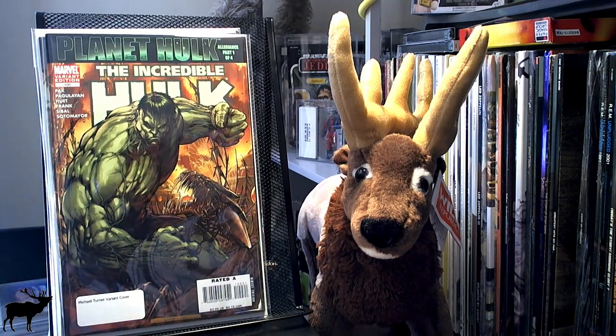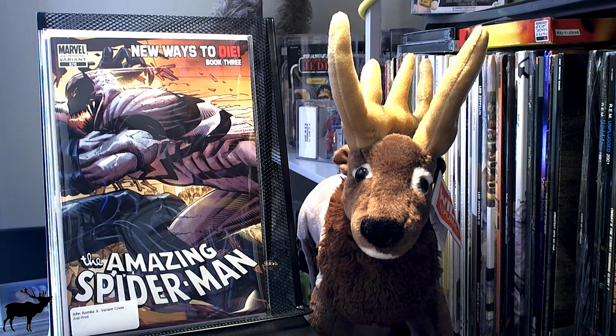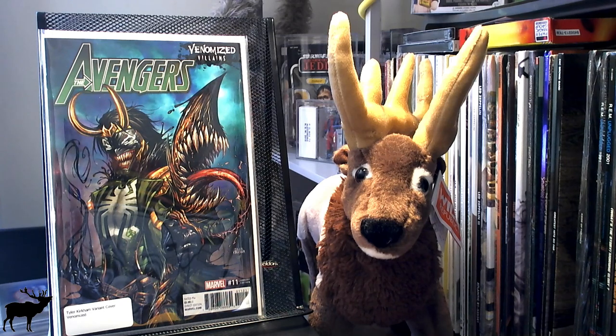I got the Incredible Hulk 100 Michael Turner variant cover. This is the green Hulk, unfortunately — not the gray one. That one's the one that's worth a lot of money. I've been picking up the Marvel 2nd printing variants for these Amazing Spider-Mans; I believe I've already showed a couple of them, maybe like 68, 69, 71. Well, this is 570. I got this Tyler Kirkman variant cover, Venomized Loki. I just thought it looked kind of cool. I'm not always a huge fan of the Venomized stuff, but I thought this one looked interesting.